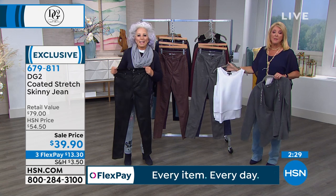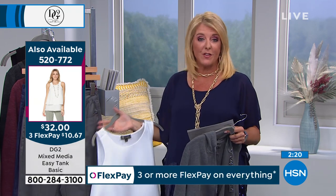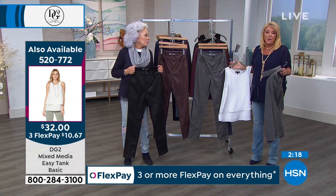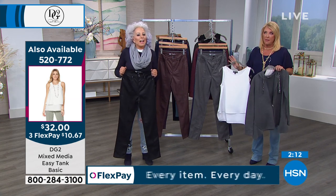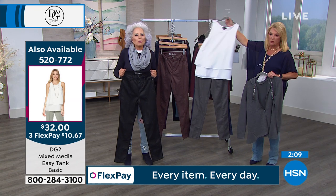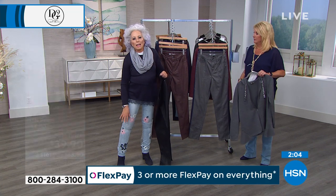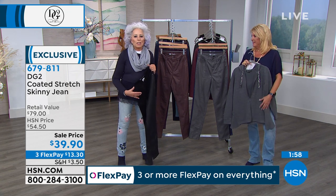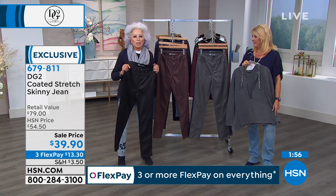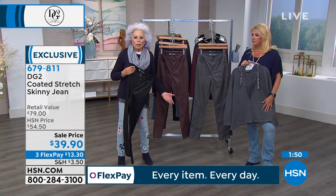Everything about DG2 is about reproportioning the jeans for a more mature body, an over 40-year-old body. That is a secret to the brand. Let's say hi to Susan in Florida!